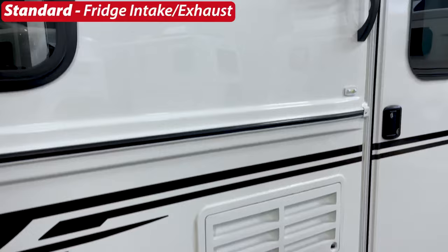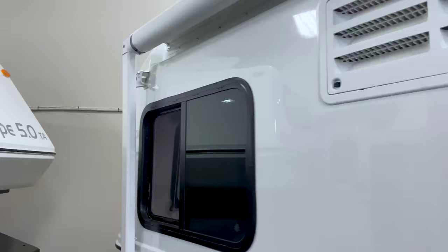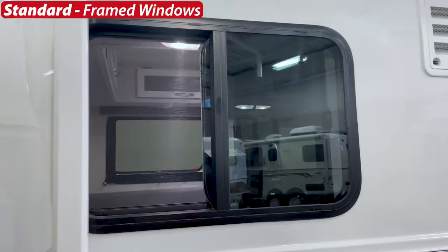For wheels and rims, the standard are steel rims and the option is aluminum rims. Tire specs are shown on screen — there are no options for tires. Behind the tires are standard mud flaps with 'Escape' on them. Moving up, you see the intake and exhaust for your fridge, and there are two standard exterior LED lights on the Escape 17a and 17b.